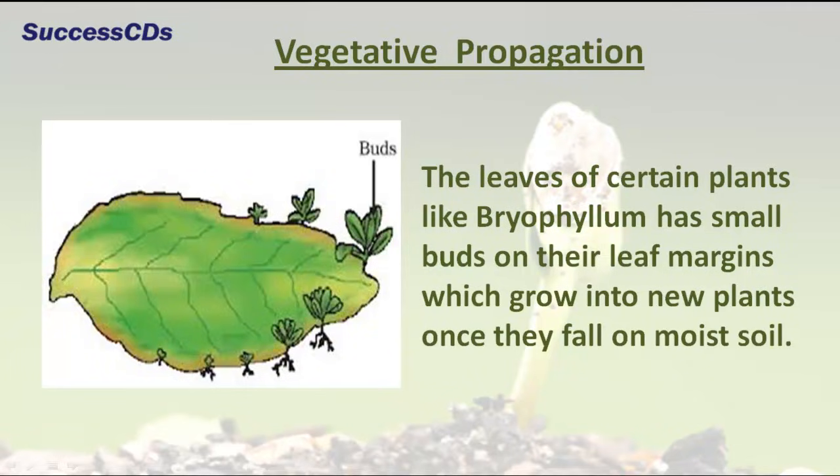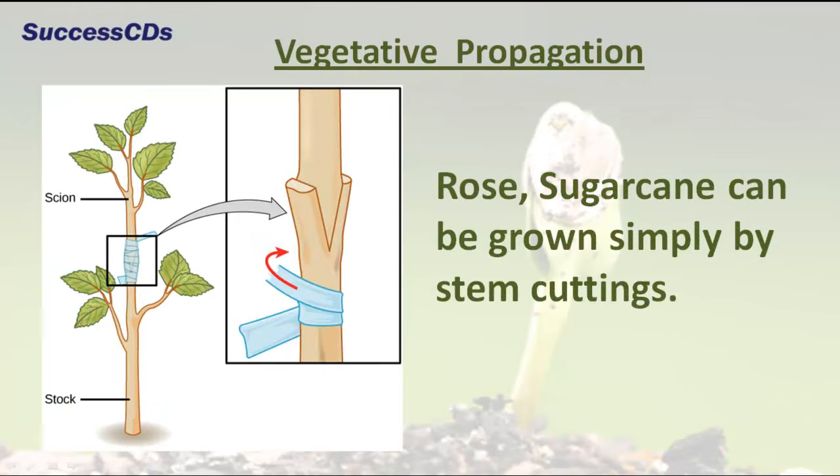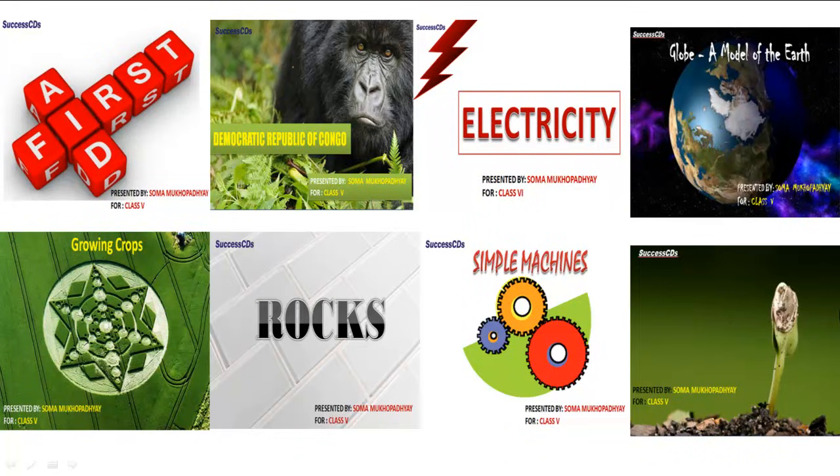Plants like dahlia, carrot, turnip, and sweet potato can grow into new plants from their roots. The leaves of certain plants like bryophyllum have small buds on the leaf margins which grow into new plants once they fall on moist soil. Plants such as potato, ginger, and onion grow from underground stems. Rose and sugarcane can be grown simply by stem cuttings. A few plants like ferns reproduce through spores.